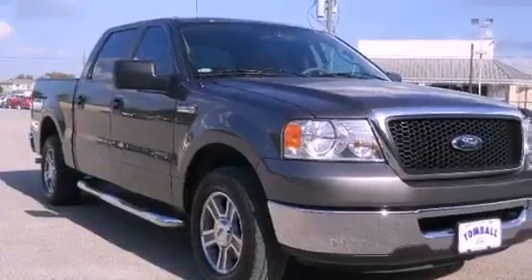It has a 4.6-liter eight-cylinder engine and a four-speed automatic transmission.